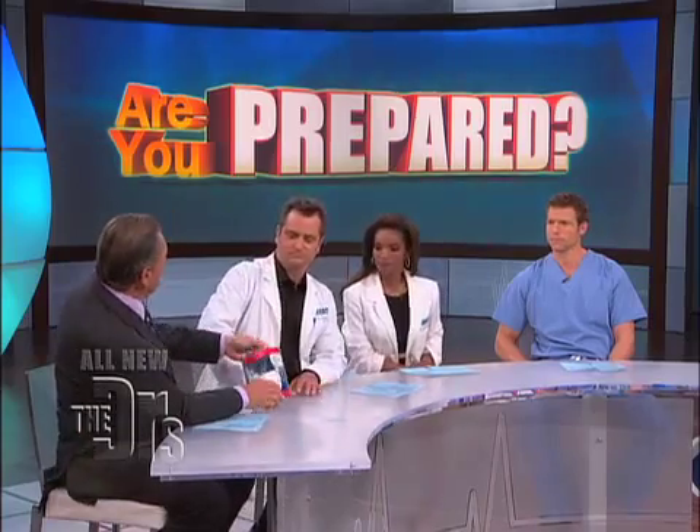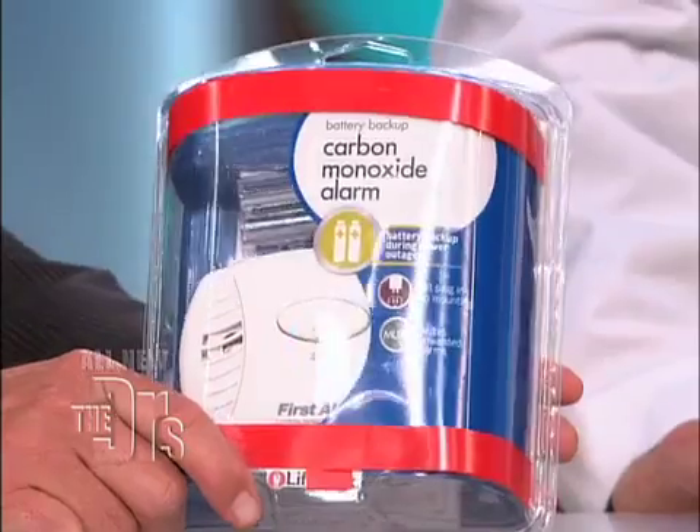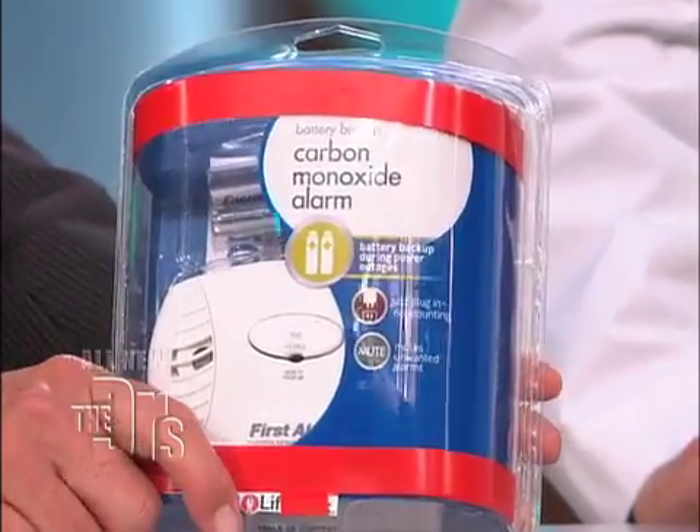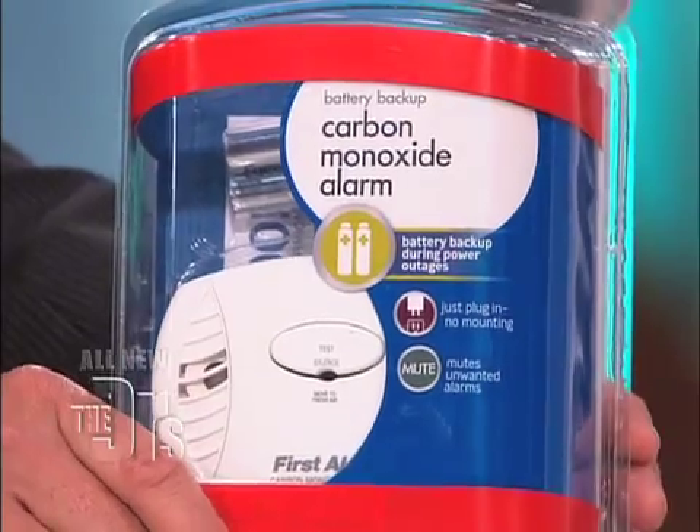The only way to really know is if you have a monitor — a detector. I think everybody should have those, especially people with keyless cars, maybe quiet cars. If you have space heaters or old heaters, things like that, you really should invest in a carbon monoxide detector to prevent that disastrous story we saw at the beginning of the segment. You can get these at just about any hardware store. And as you saw on that tape piece, carbon monoxide can cause not only death, but lifelong neurologic disability.